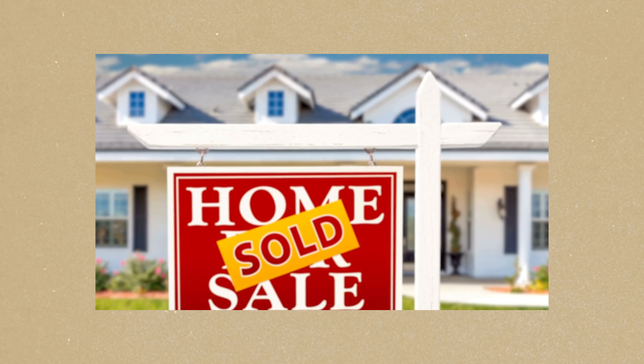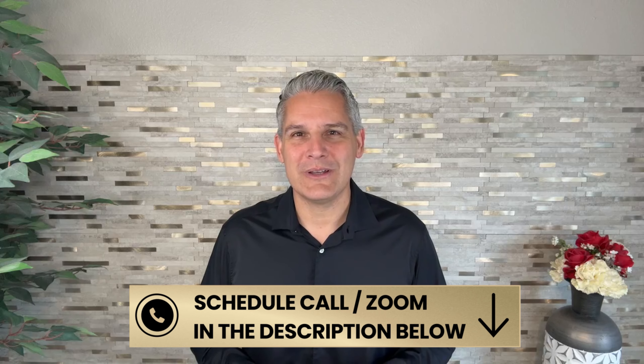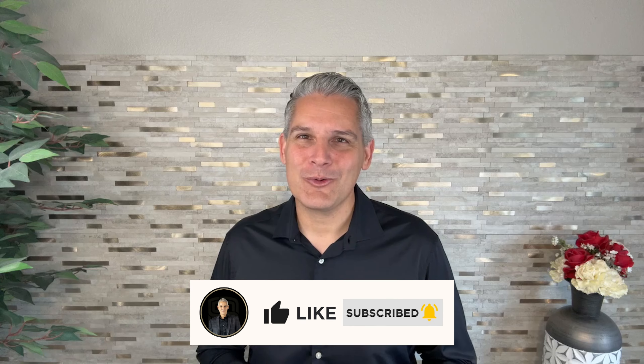Whether you're buying or selling, a professional home inspection is key to a successful real estate transaction. It's not just about finding the problems — it's about peace of mind and making informed decisions. I'm Shane Bernal, your Southern California realtor. If you're looking to buy or sell a home in Southern California, specifically Riverside County, Orange County, or San Diego County, don't hesitate to reach out to us. Use the link below to schedule a phone call or Zoom meeting so you can tell us all about your situation and we'll tell you how we can help. Don't forget to subscribe for more insights each week. Thanks for watching, and I look forward to connecting with you soon.